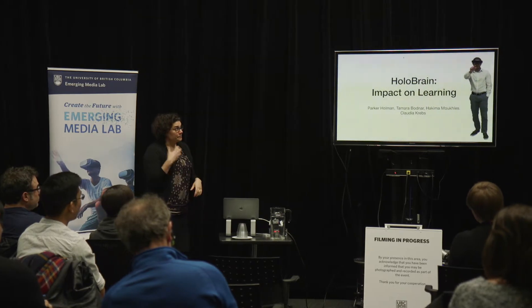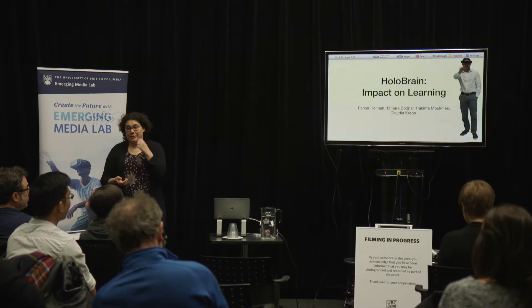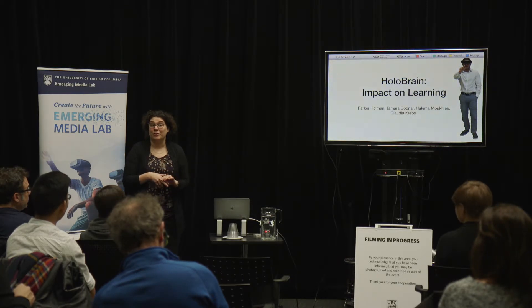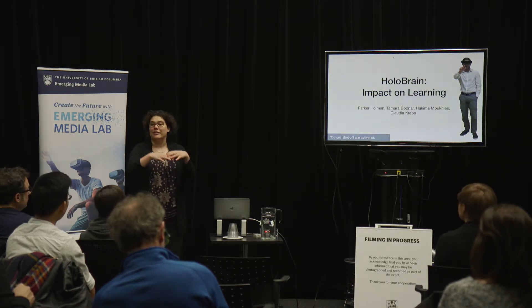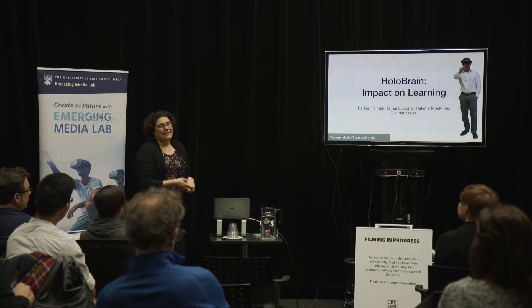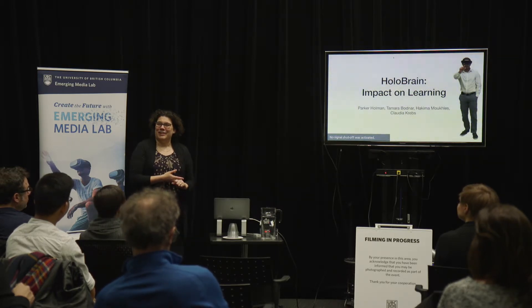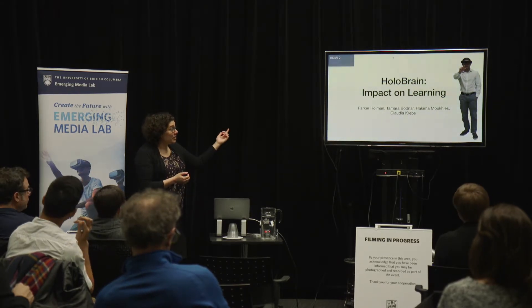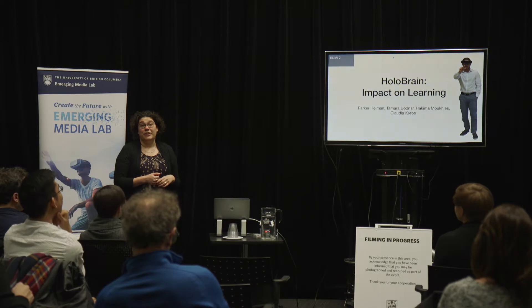One of the things that we wanted to see was: we can make this beautiful app, and it's really cool to see a holographic brain, to see it rotate and explode, and you can add nuclei and label them — but does it really change anything? Are we really helping students? That was our big question, and that's what Parker Holman and Tamara Bodnar set out to do.